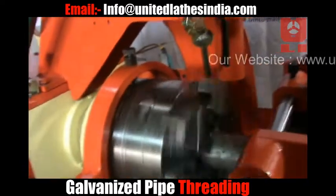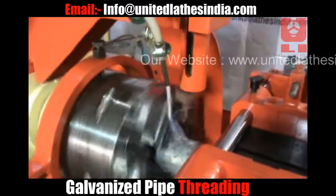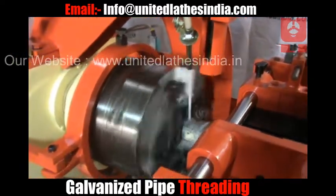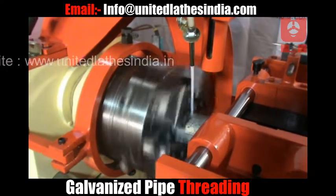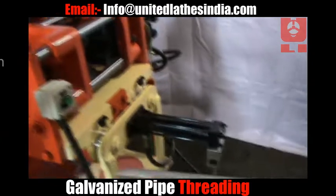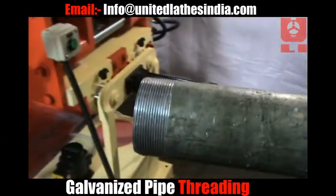The machine clamps the pipe into the vise. The safety lock is disengaged. The pipe has been fed to the moving die head. After threading is completed, the pipe gets back and the safety lock engages itself.